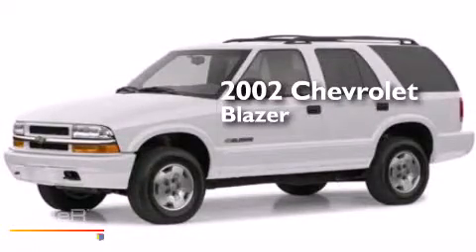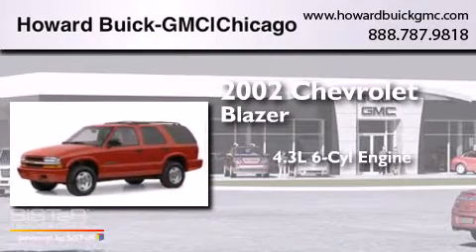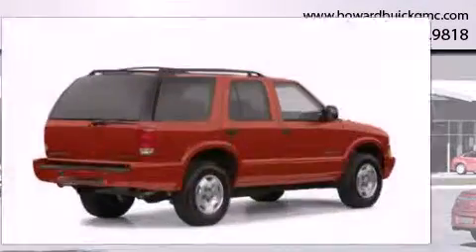This is a 2002 Chevrolet Blazer. It has a 4.3-liter six-cylinder engine, a four-speed automatic transmission, and four-wheel drive.